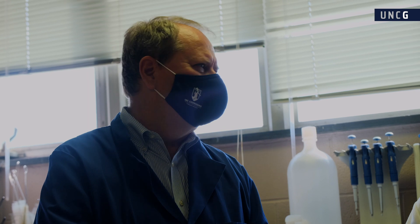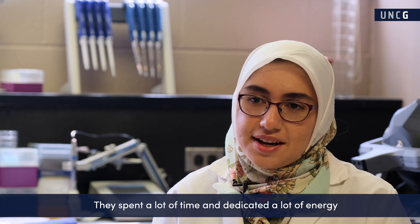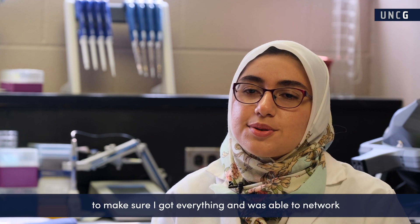I'd like to thank Dr. Kiss and Dr. Tatiana Shimanowicz for helping me in this lab. They spent a lot of time and dedicated a lot of energy to make sure I got everything I needed and was able to network and present my project at multiple conferences.